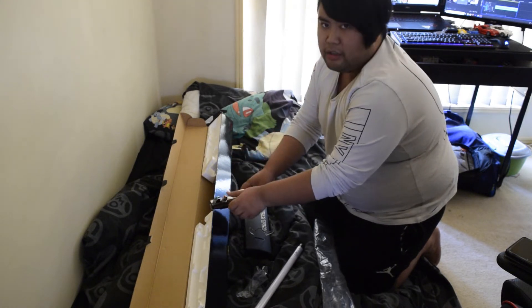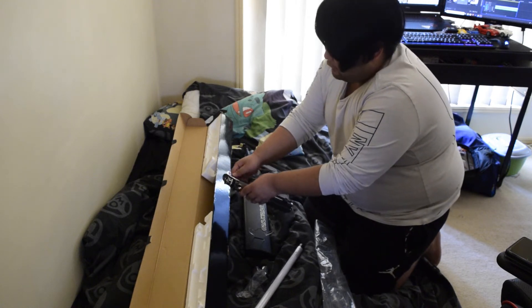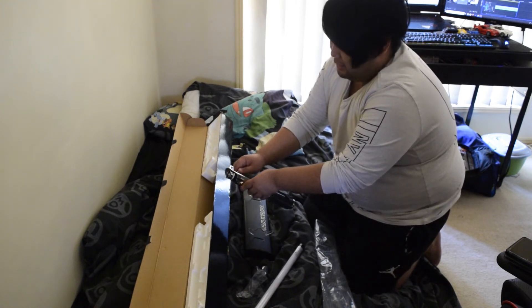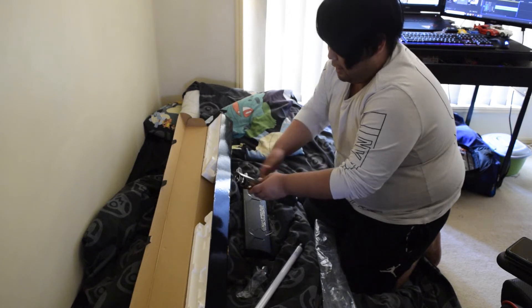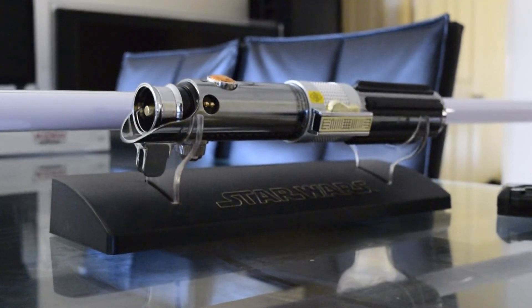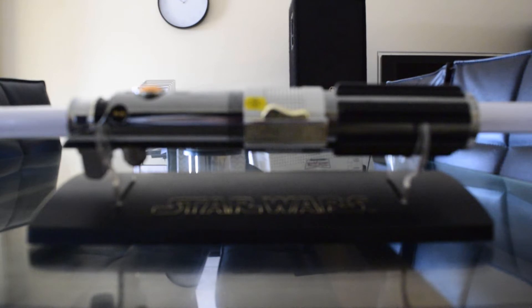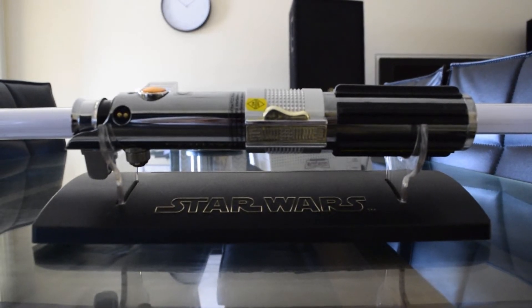I gotta say guys, even now a couple of days later, this thing makes me so happy. There's the hilt. Because the blade's not on, when you try to turn it on it will make kind of like a crackling slash electric noise.